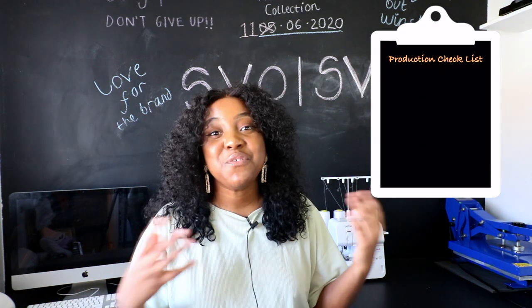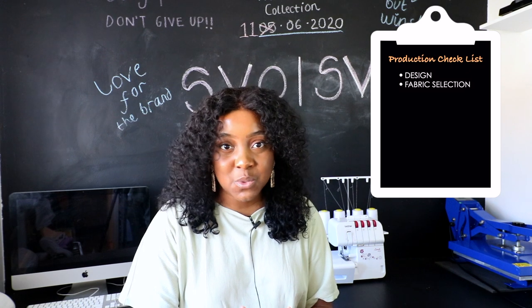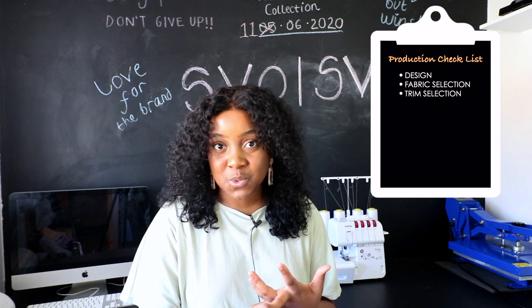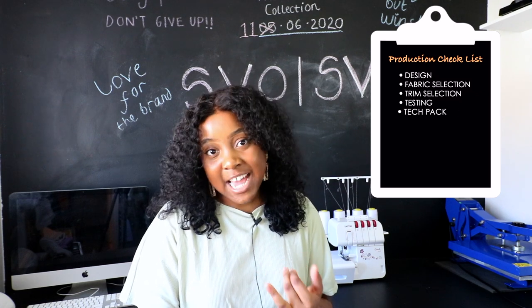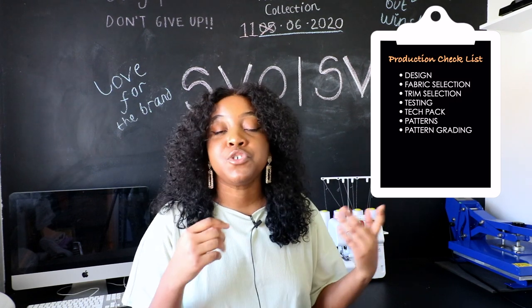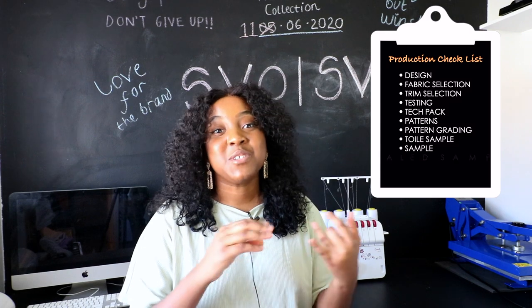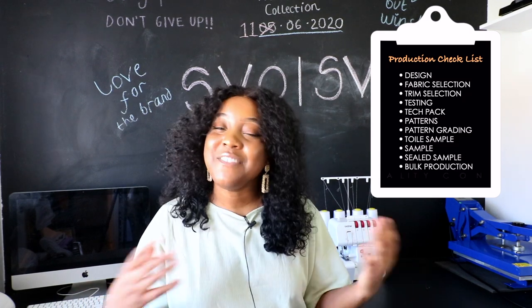Now the process — I'm going to take you through a typical general manufacturing process. It can seem overwhelming but I'll try to break it down. You start with your design process, then fabric selection and sourcing, then trim selection and sourcing, then testing, then you produce your tech pack, then your patterns, then your patterns are graded, then you produce your toil sample, then your sample, then your sealed sample, then everything goes into bulk production, and then quality control.